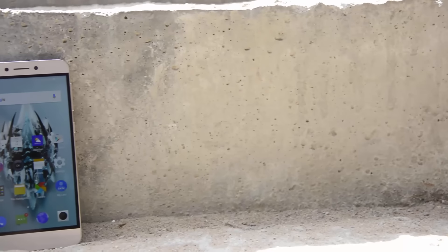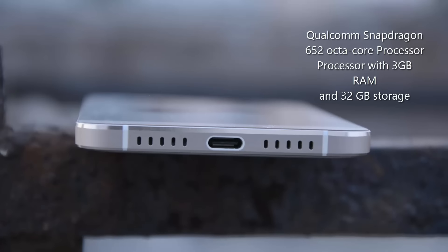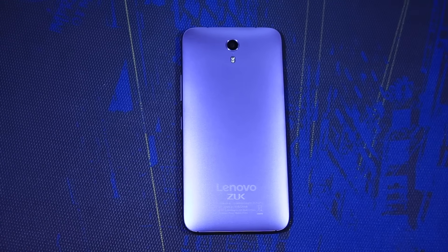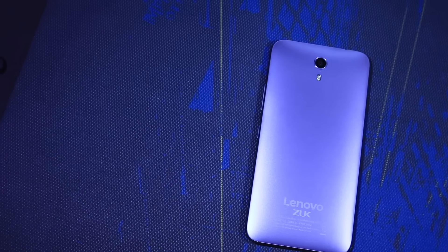Both devices come with 5.5-inch full HD displays and they will be pretty good. La 2 sports the latest Snapdragon 652 processor with 3GB RAM and 32GB internal storage, out of which you get 25GB for your user apps. Whereas the Zook Z1 comes with a two-generation-old Snapdragon 801 chip with 3GB RAM and 64GB internal storage, out of which you get about 54GB for your user data and apps.